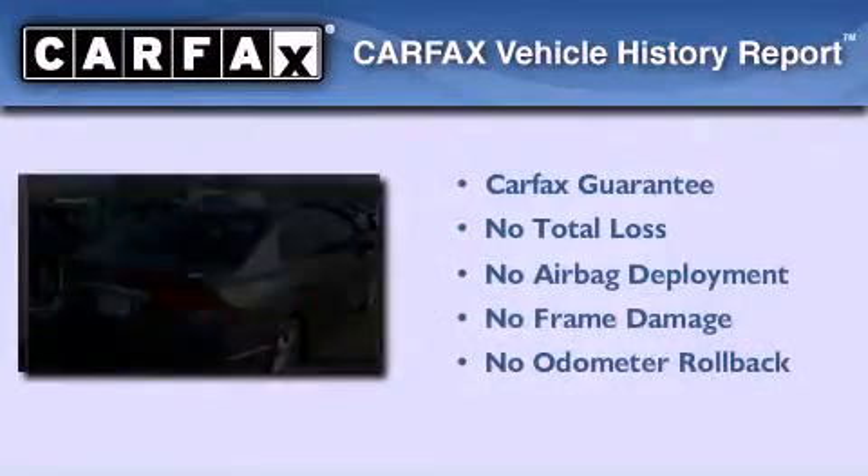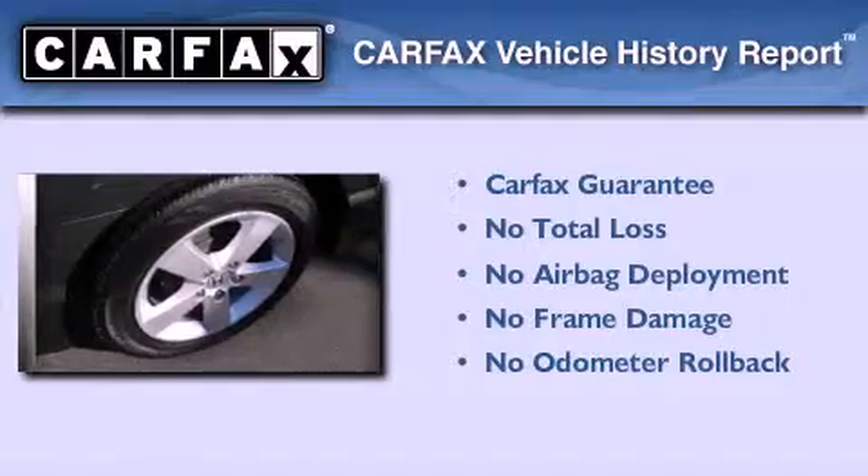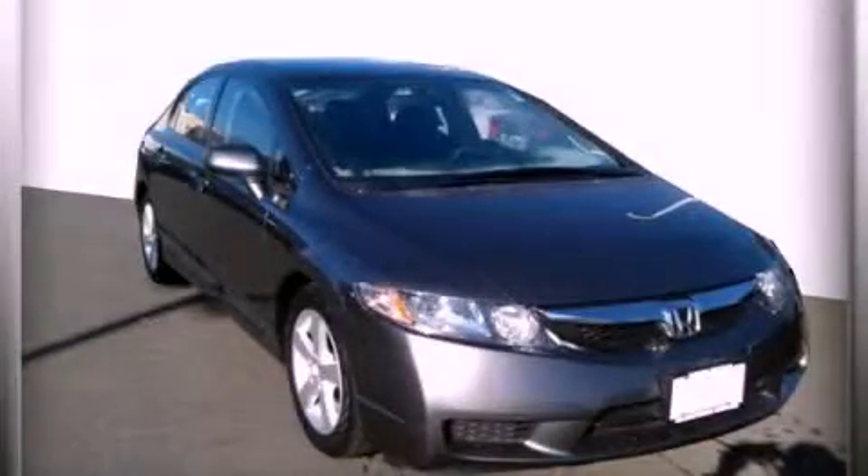Not to mention that this Honda qualifies for the Carfax Buyback Guarantee. Stop by today and test drive this automobile for yourself.